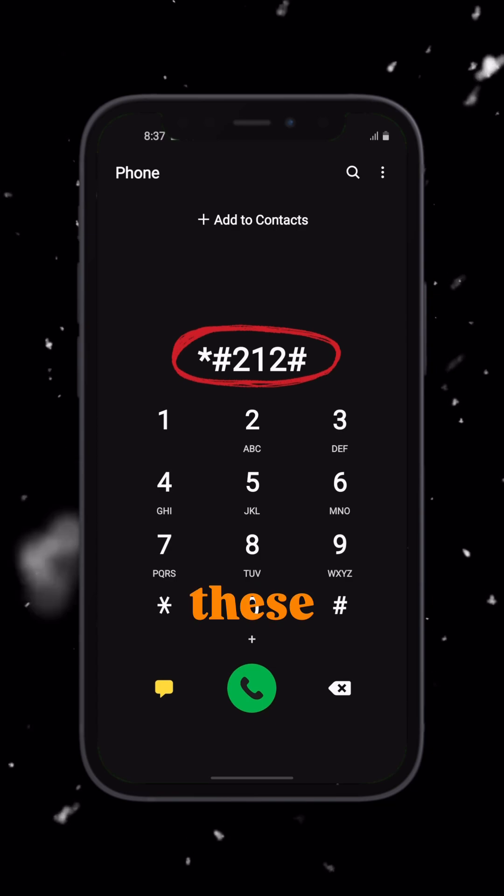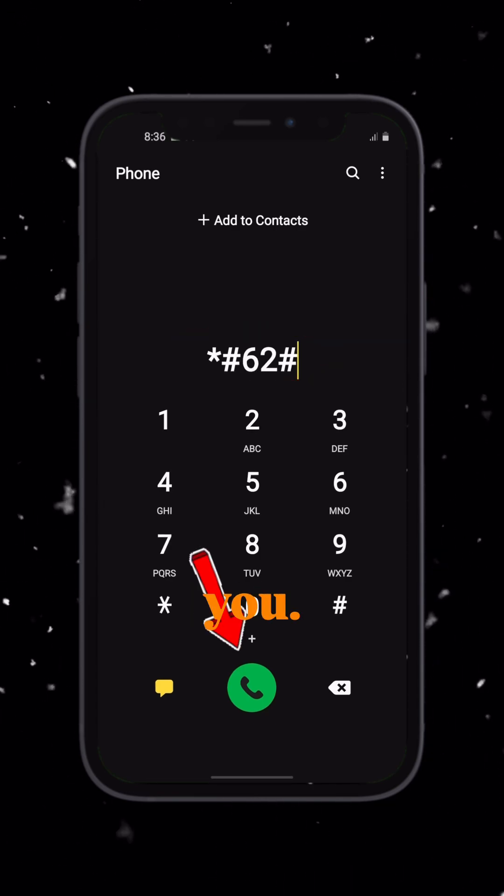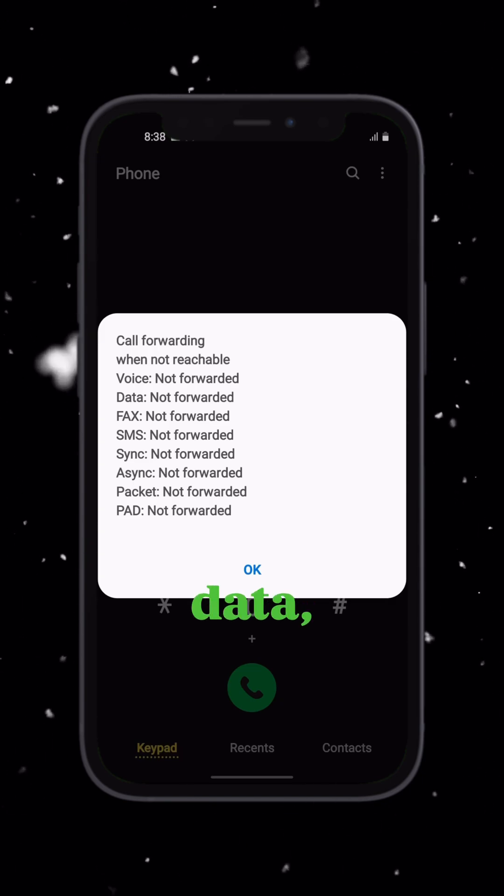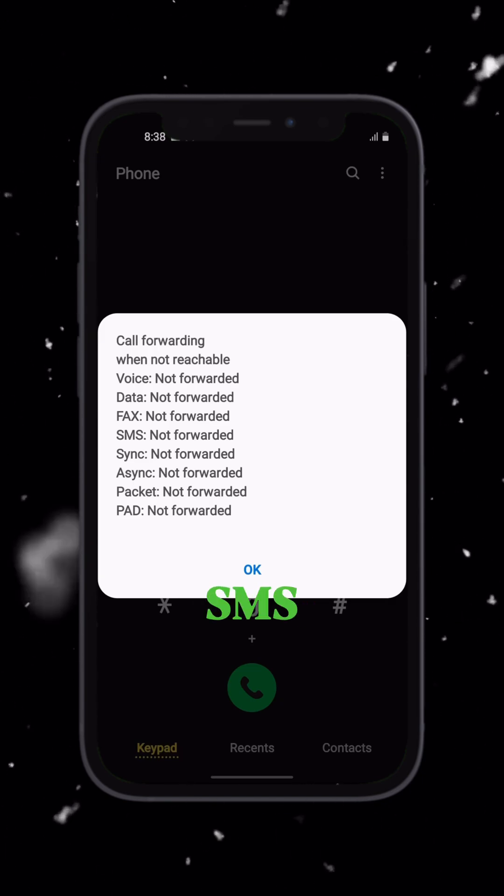Step 2: Dial any of these two codes — or both, one of them must work for you — then tap send. You will get a screen showing the status just like this: voice calls, data, fax, SMS, and so on.